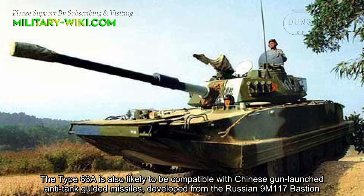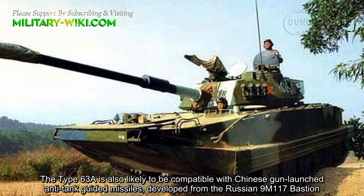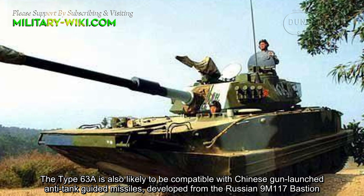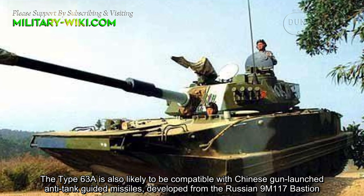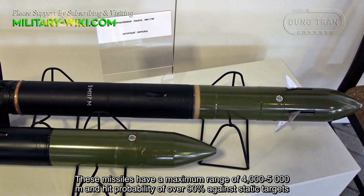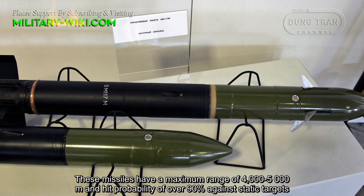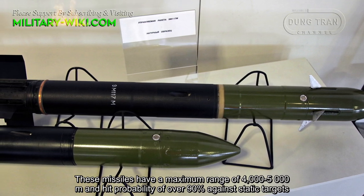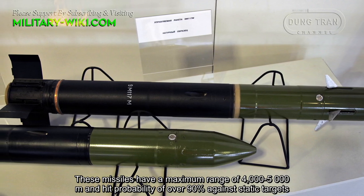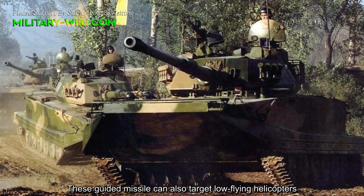The Type 63A is also likely to be compatible with Chinese gun-launched anti-tank guided munitions, developed from the Russian 9M117 Bastion. These missiles have a maximum range of 4,000 to 5,000 meters and a hit probability of over 90% against static targets. These guided missiles can also target low-flying helicopters.